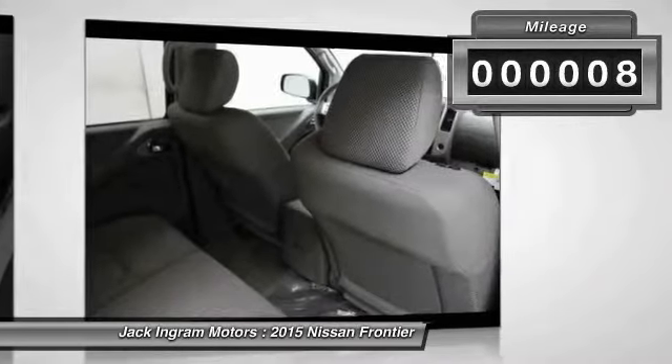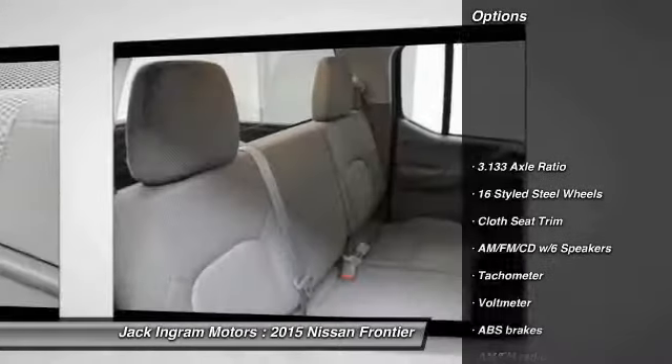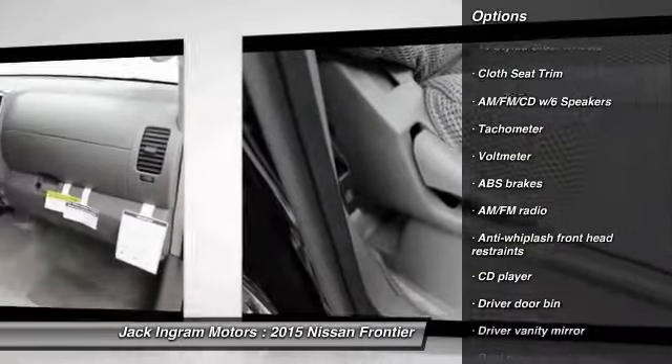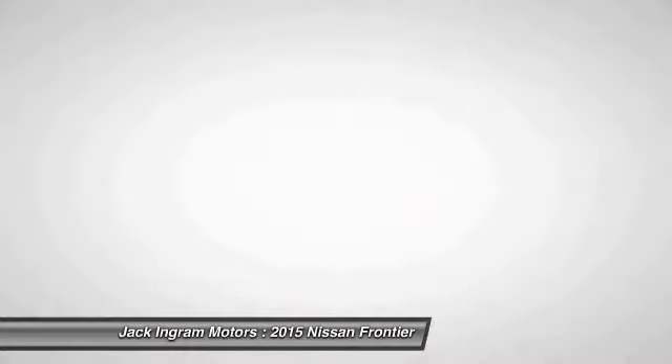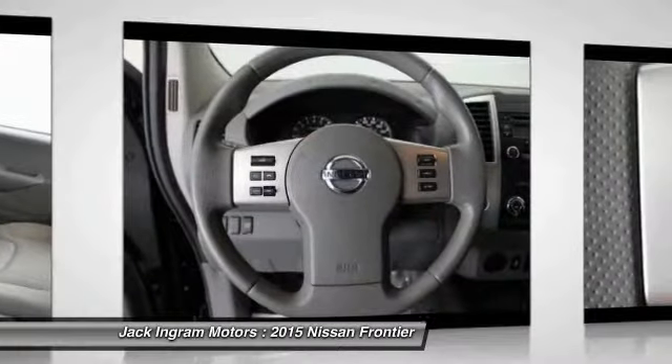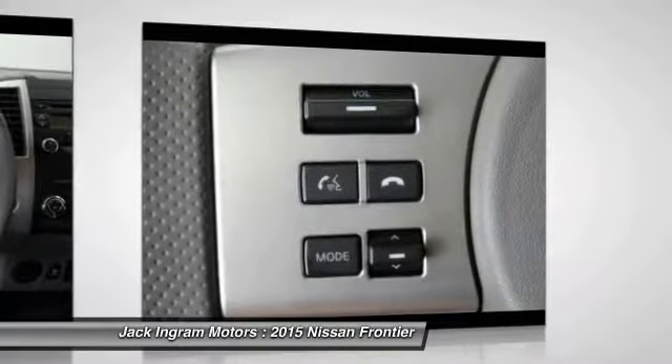Here are some of this vehicle's great options: traction control, dual airbags, power steering, air conditioning, front four-wheel disc brakes, electronic stability control, AM/FM CD player with 6 speakers, rear window defroster, and overhead console.